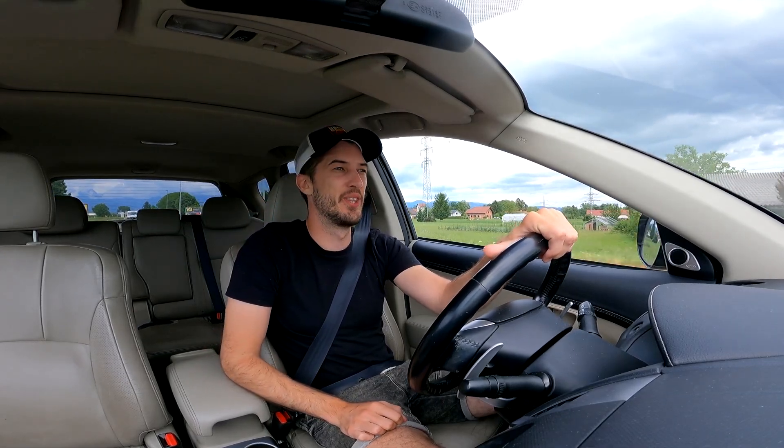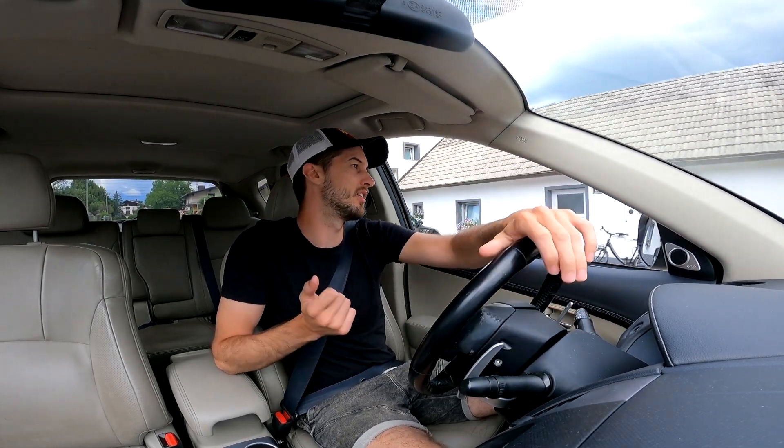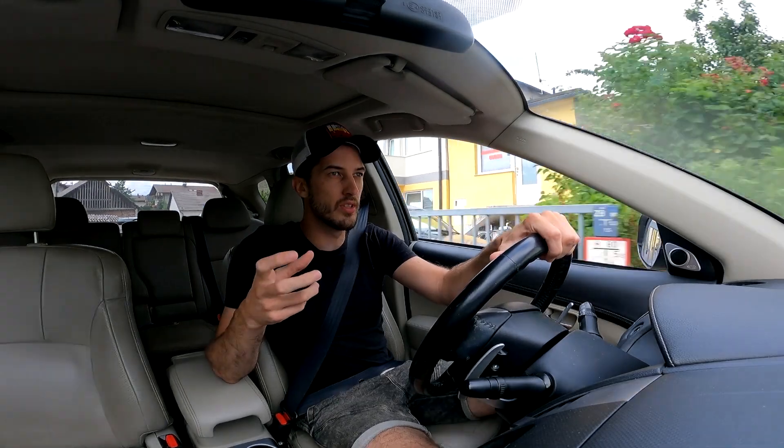Hey guys and welcome back to another vlog. Today's vlog will be a bit on the fly because we have a launch party for one of the products I'm launching together with my friend. It's called Vinyl Spec and essentially it's a window sticker that you put on your car showing your very detailed specifications. I'm a bit in a rush — I have to wash my car before I go to my own launch party.